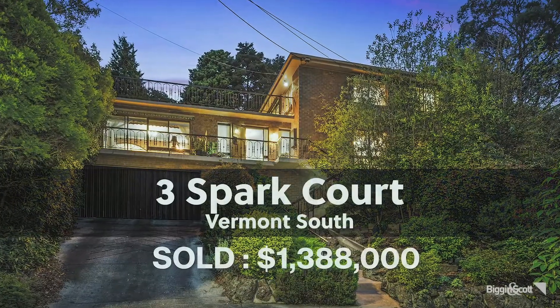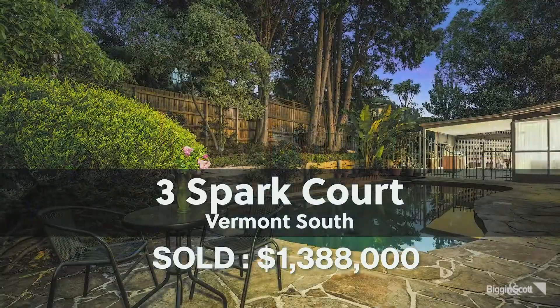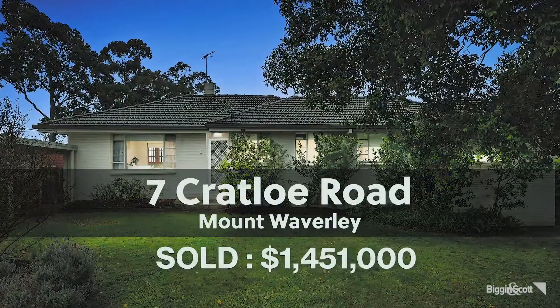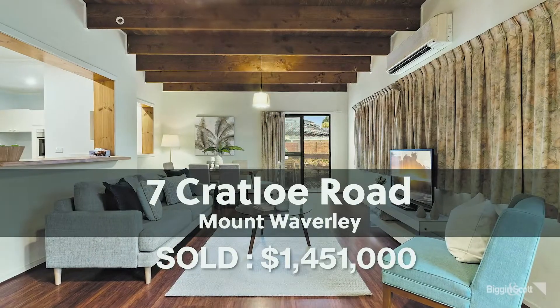That one sold for $1.55 million and had amazing views — a triple-level home. Another triple-level home was number 3 Spark Court in Vermont South, sold to a buyer from Brighton for $1.388 million. An interesting sale in Mount Waverley at 7 Quailo Road sold for $1.451 million to an overseas buyer who paid cash and settled in just 20 days.